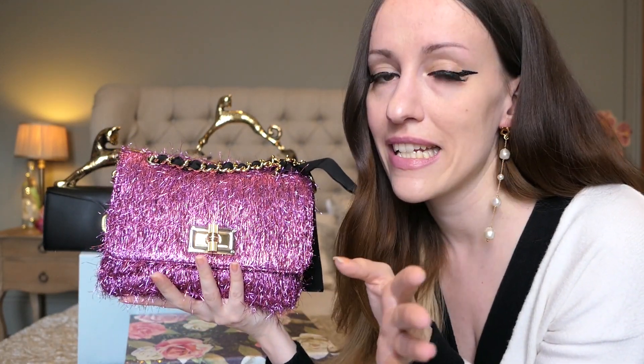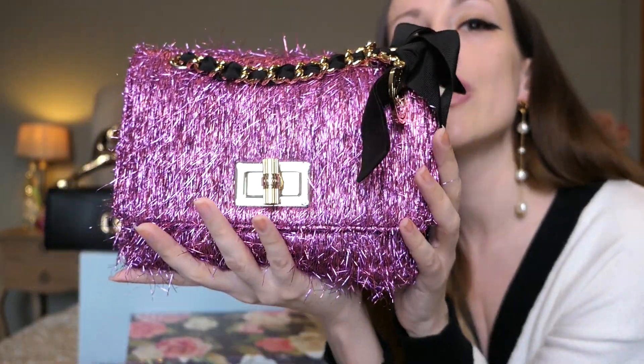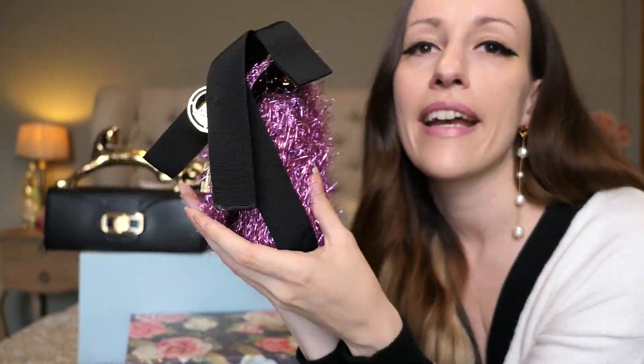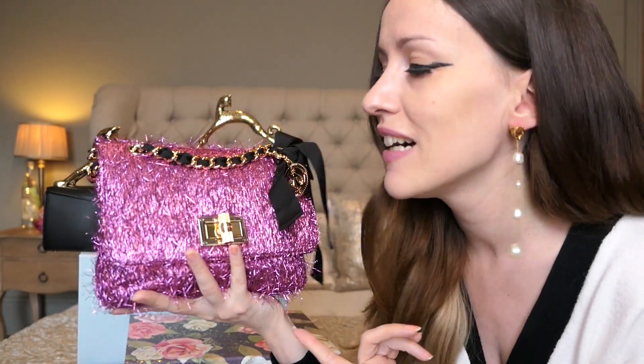I really wanted this bag when I was a teenager, around 15 or 16. At the time I didn't have money to buy a designer bag, and now I got one. She is very much an eye-catcher — she wants attention and stands out from the crowd. I love her.